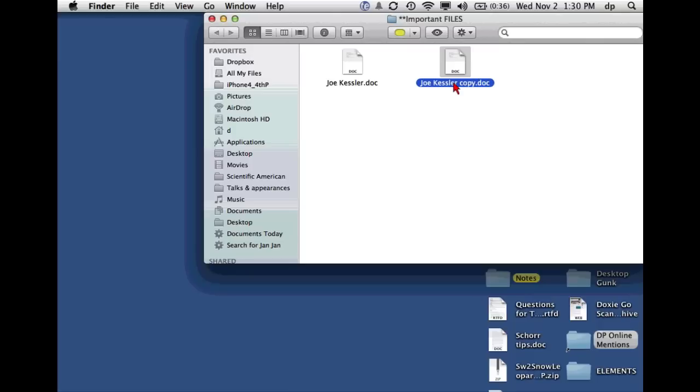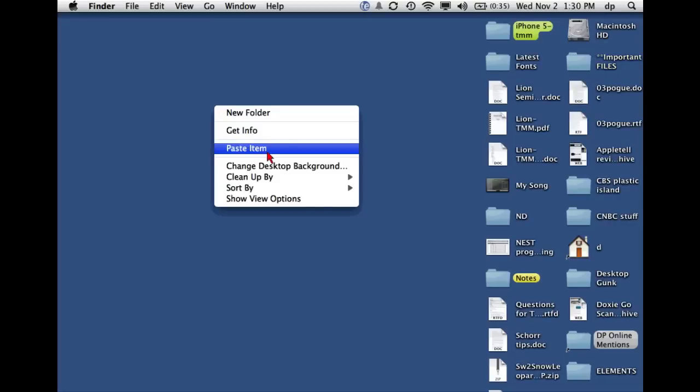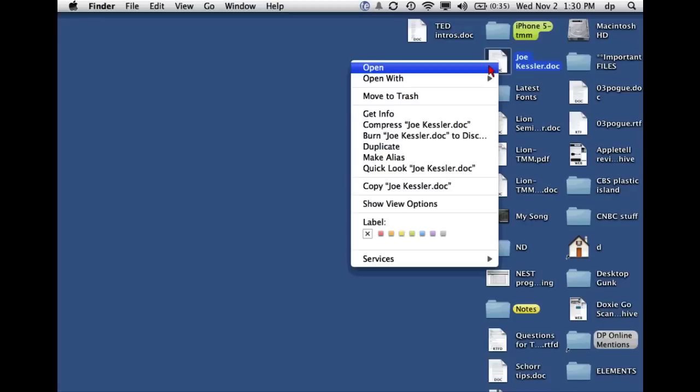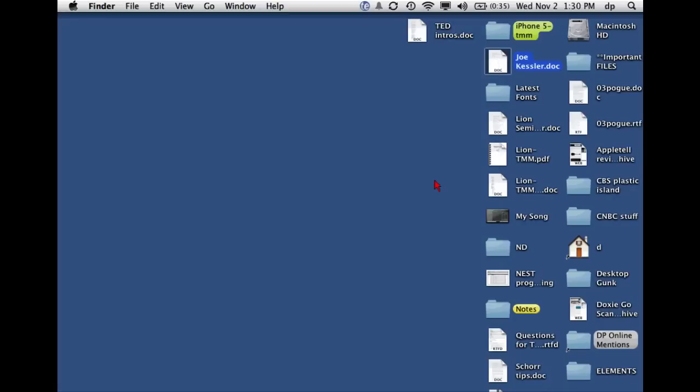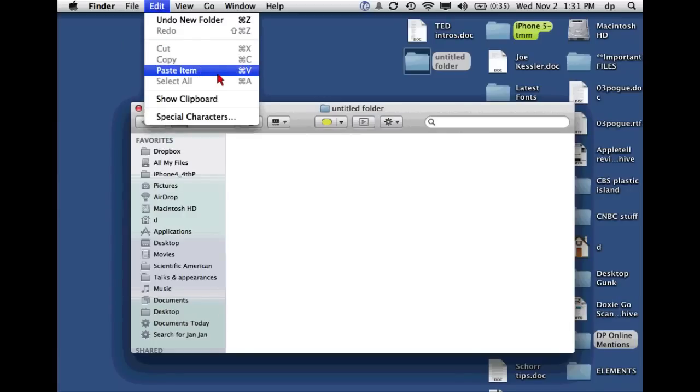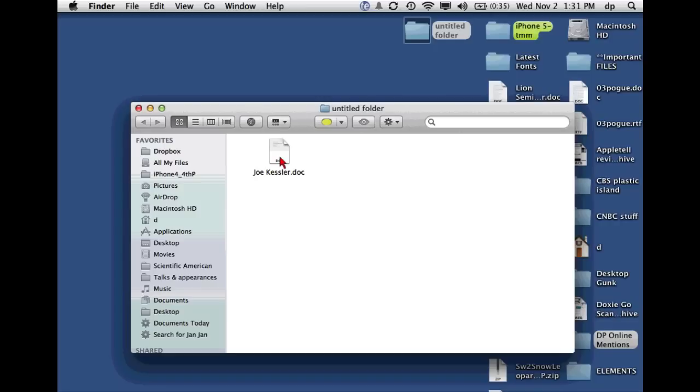Borrowed from Windows — at last, after decades — we now have a command for cutting and pasting icons. We've always been able to copy an icon and paste it to a different window, but we've never been able to cut a document from one place and paste it into another. Now we can. You copy the icon, go to the new location, and paste it with the Option key down — this changes the Paste command into 'Move Item Here.' It deposits it at the new location and removes it from its original location. For the first time we have cut and paste, not just copy and paste, for icons.